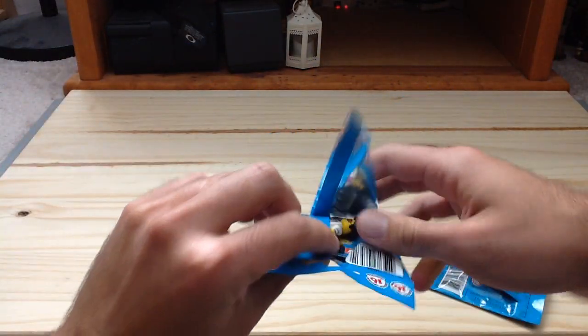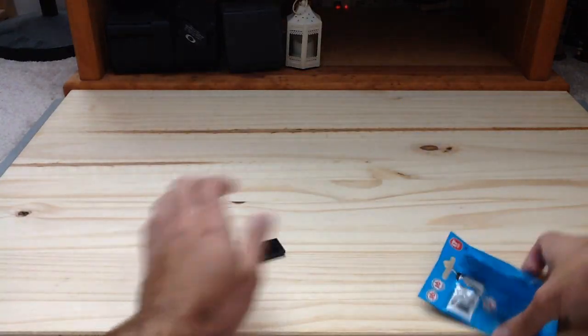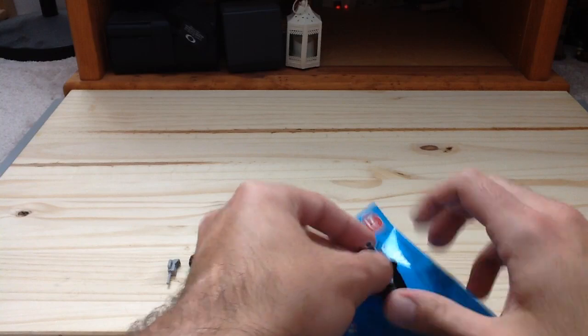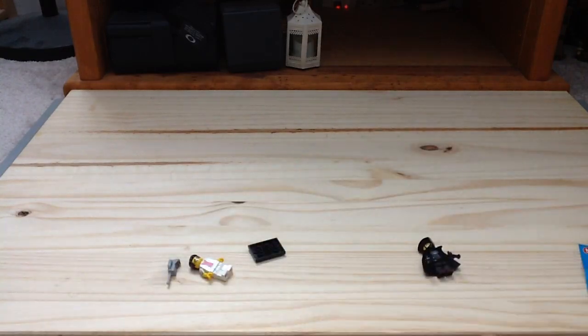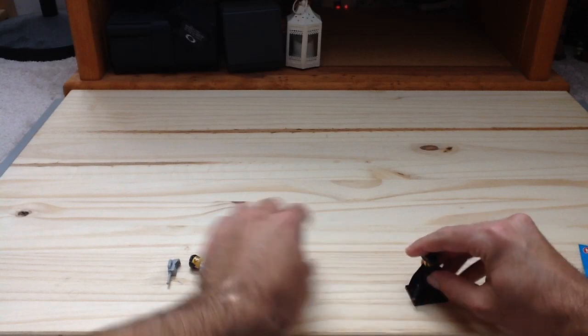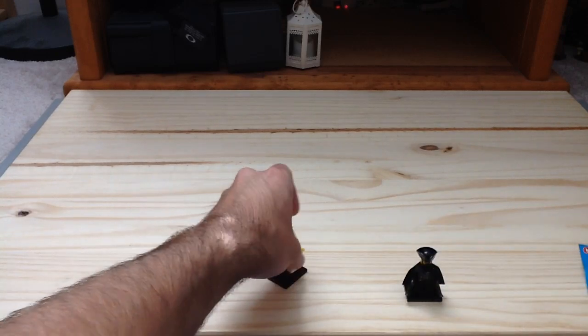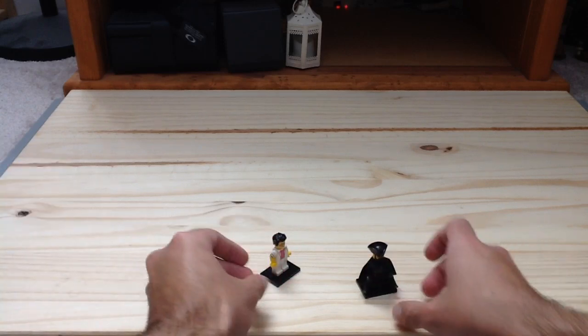I also got two minifigures from Series 17 — the Yuppie, as you can see here, and the one I wanted the most, the Highway Man. I got these two because they were the ones I wanted. I don't really care for the other collectible minifigures, so these were the ones for me.